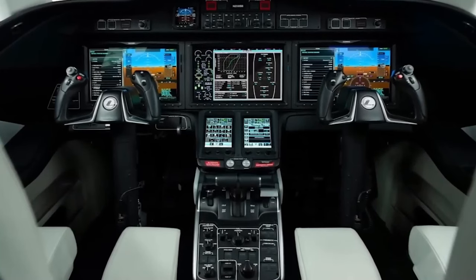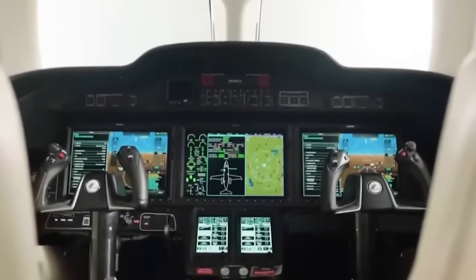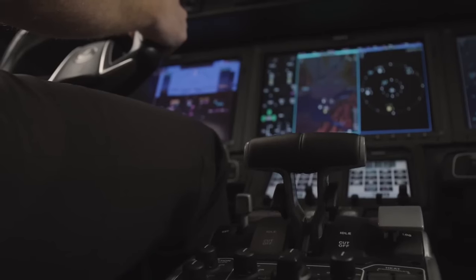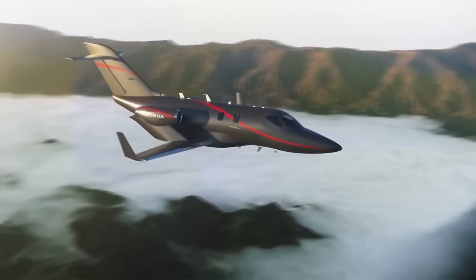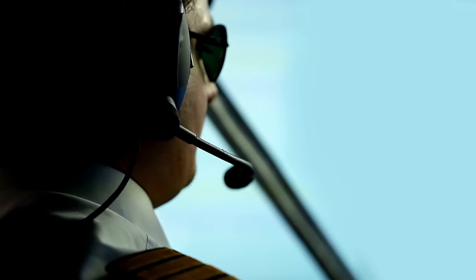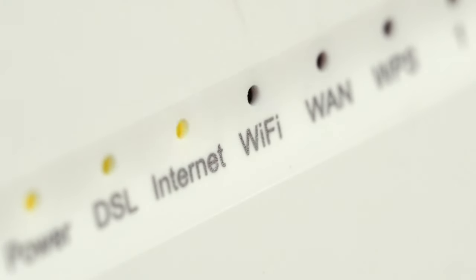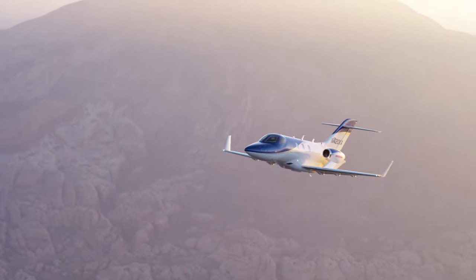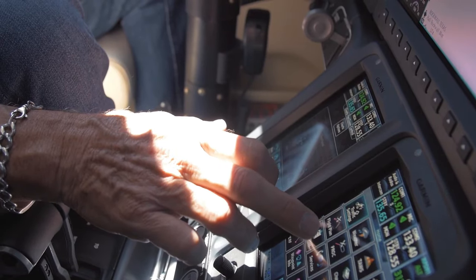This jet also boasts an advanced autopilot system that not only assists with controlling the aircraft, but also includes features like automatic level mode, flight envelope protection, and coupled approaches. These capabilities help reduce pilot workload and contribute to a smoother, more controlled flight experience. The cockpit is equipped with state-of-the-art connectivity systems. Integrated Wi-Fi allows for real-time weather updates, flight plan adjustments, and communication with ground personnel, enhancing safety and efficiency by providing up-to-date information during the flight.